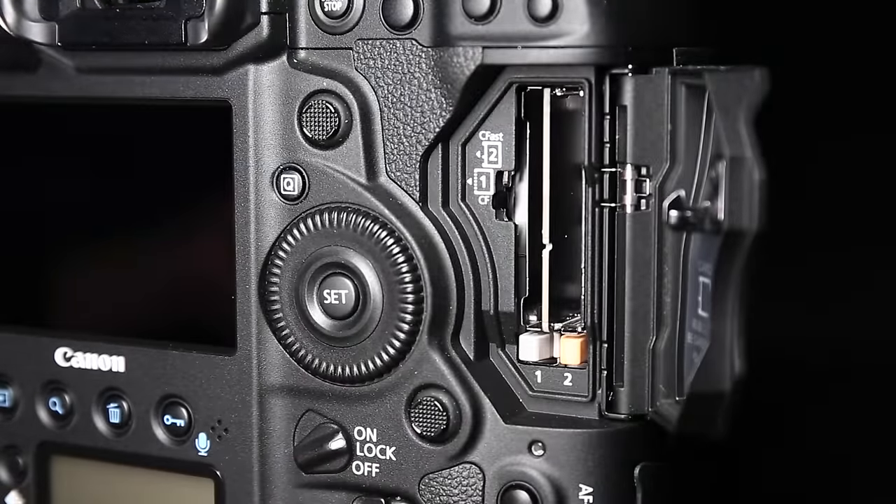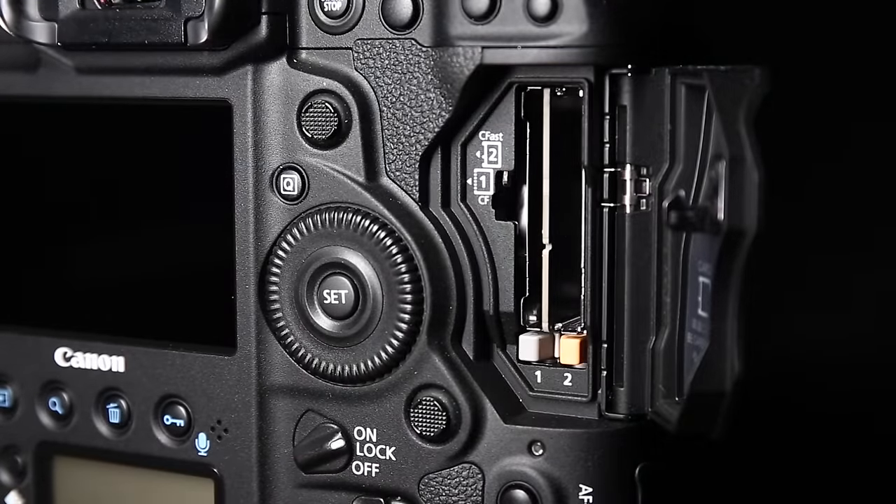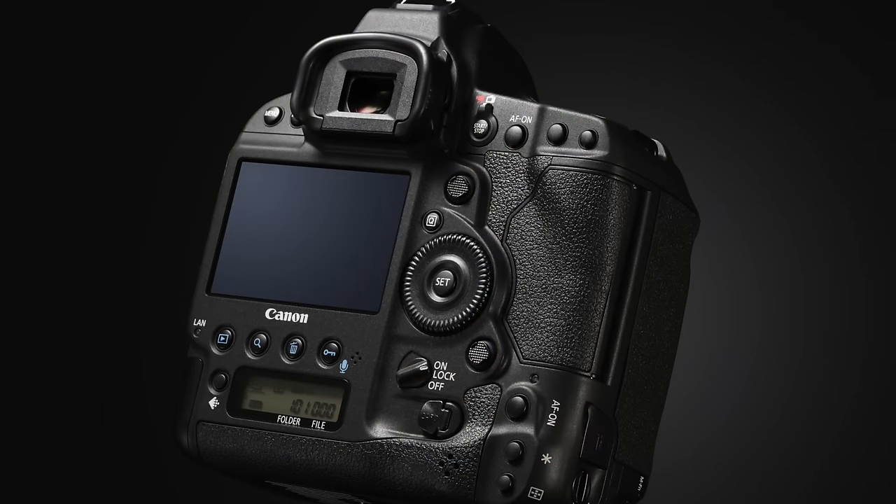It seems like you've changed the card slots — what's the benefit and why have you done this? There are a number of benefits to using CFast: the main one being the robust nature of the CFast cards — it's done away with pins which can get bent or broken. CFast cards are also much faster, giving you the ability to use 4K and get the best out of the 170 RAW buffer. We've still included a CF card slot to make it backwards compatible, so people with CF cards can still use them — the best solution right now is to have one of each.